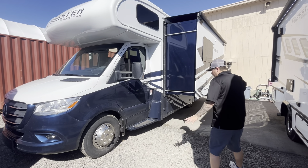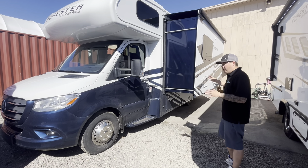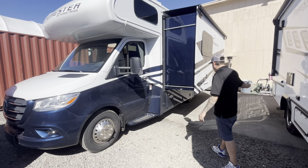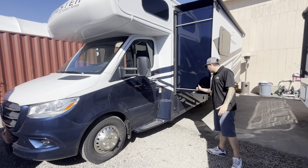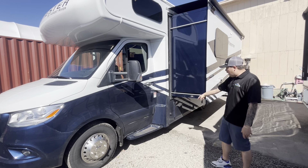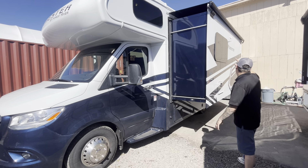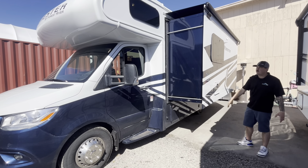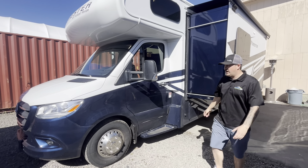This is the full-wall slide in the Murphy bed model. They pack a bunch of features in these Foresters at a great price point. The Slimrat slide mechanism has proven to be a little more reliable than the previous models. Side view cameras, frameless windows that are tinted already, beautiful full-body paint, and auto leveling on this one.